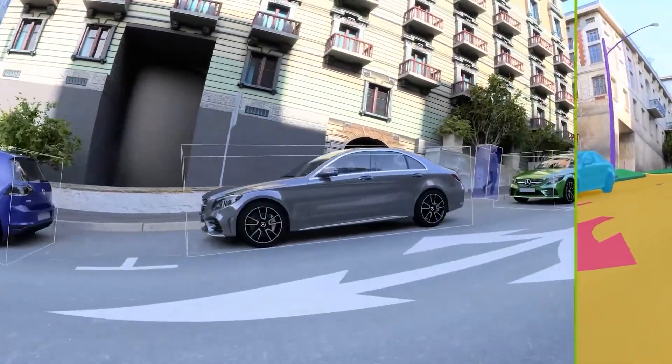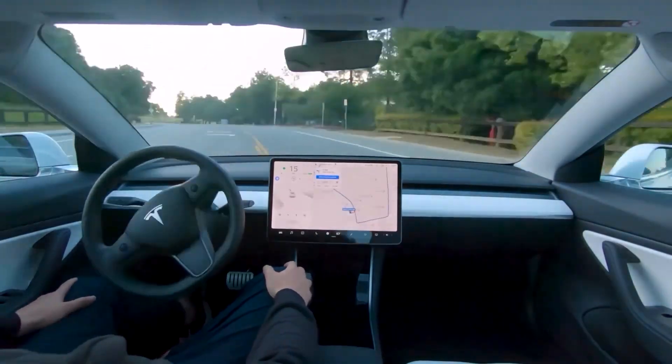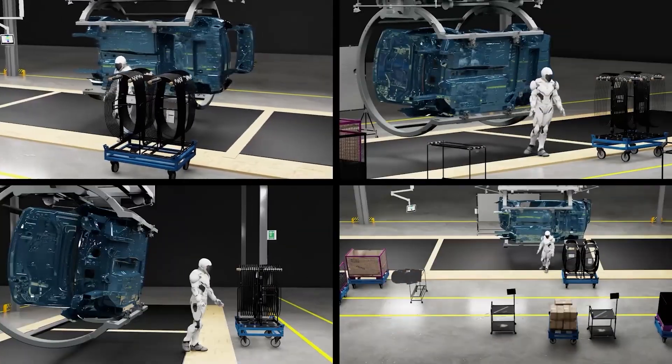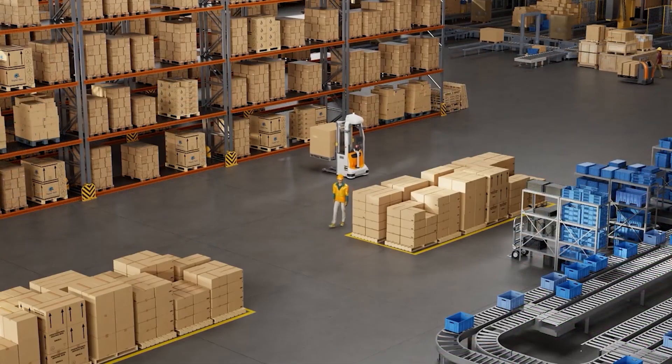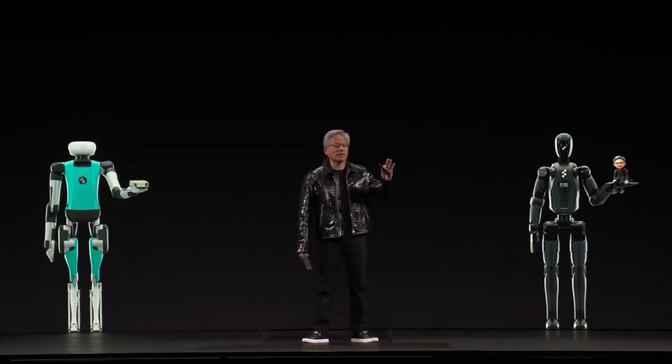Cosmos also enables collaborative AI training, where multiple systems — such as autonomous vehicles or robotic arms — can interact within the same virtual environment. This ensures seamless operation in environments like factories or logistics hubs, improving overall efficiency.